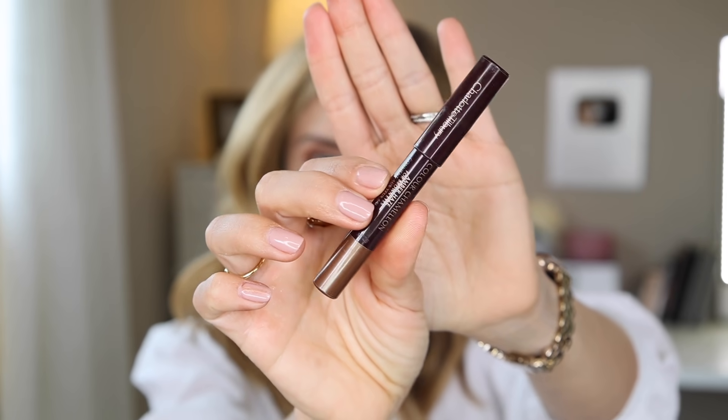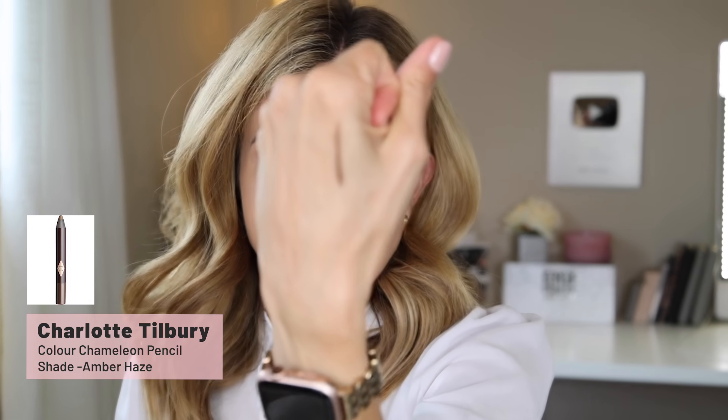I cannot believe we're almost in summer — holy moly. For my lower lash line I'm going to use the Charlotte Tilbury Color Chameleon in the shade Amber Haze. This is a gorgeous kind of olivey brown bronze shade. It's an eye crayon and I love to use this on my lower lash line because it doesn't create a really stark eyeliner line — it almost creates the illusion of eye shadow and liner in one. I'm going to run it from the inner corner to the outer corner since I'm not doing liner on my upper lashes, then go over it with a shadow shade.